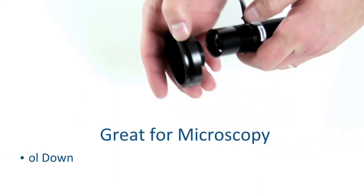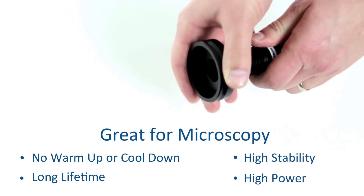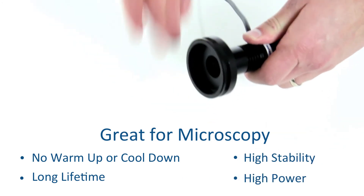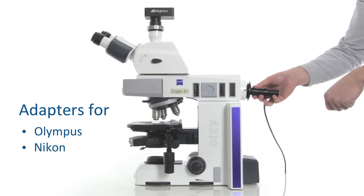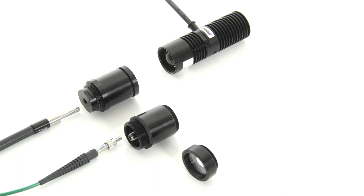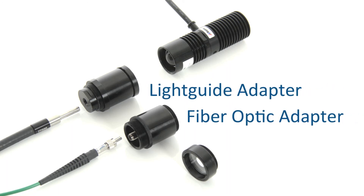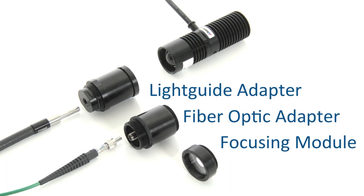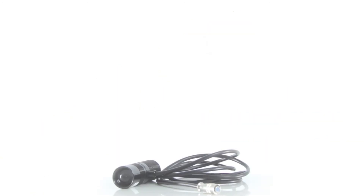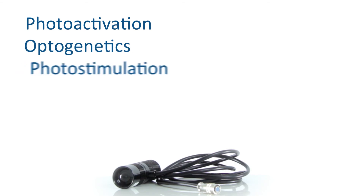With the addition of a microscope adapter, the LCS series is an excellent choice to mount as an illumination source for microscopes, replacing difficult-to-use and costly-to-replace halogen lamps. The collimated output also means that other adapters can be mounted in order to couple the output into a light guide, SMA fiber optic, or focus the light into a small spot with a focusing module. Popular applications include photoactivation, optogenetics, and photo stimulation.